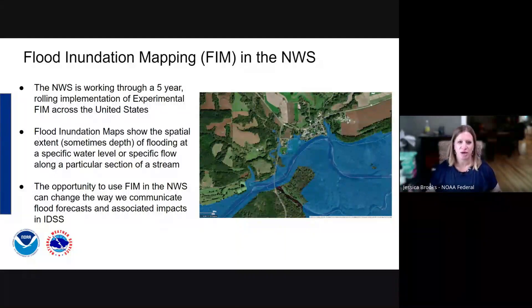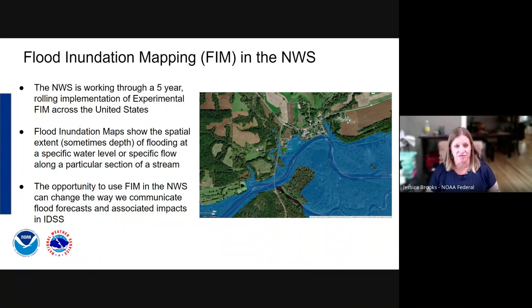To get started, I'll give a quick background on flood inundation mapping in the National Weather Service. We are in the process of a five-year rolling implementation of experimental flood inundation mapping services across the United States. Flood inundation mapping — which you'll often hear us call FIM — is showing the spatial extent and sometimes the depth of flooding water at a specific water level or flow on a particular stream or river, really showing what the water looks like on a map. We see FIM as another tool in our toolbox to change the way we provide IDSS and communicate flooding impacts during a flood event to our partners.